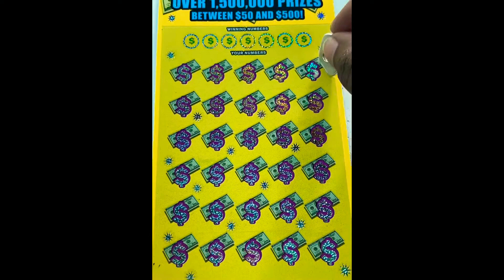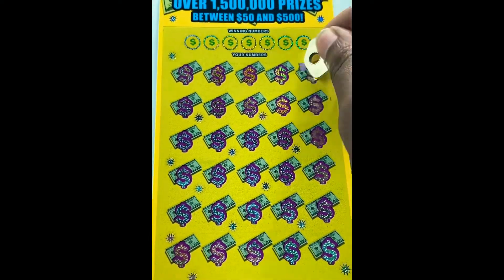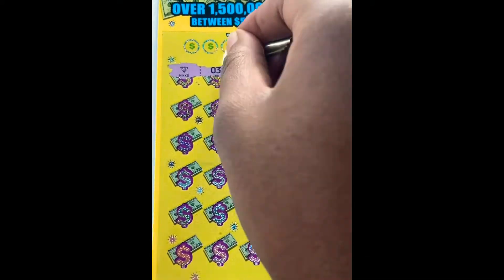We started out strong. Let's see if we can find a win on the $20 Extreme Cash - still looking for the diamond. Oh! We have found the diamond, guys! Oh my gosh, that hunt was like killing me.